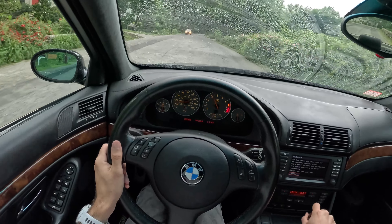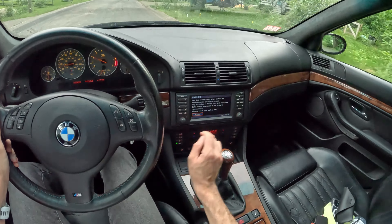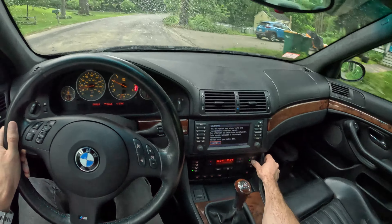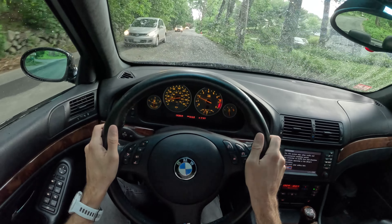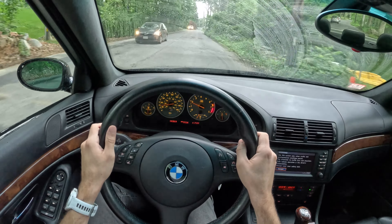Of course the second I pick the car up it's going to rain. Let's get some AC going in here. This actually has like the best air conditioning of any car I've ever owned.